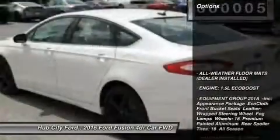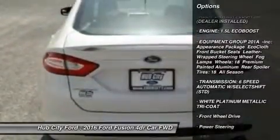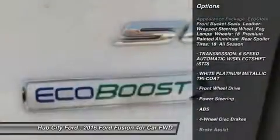Here are some of this vehicle's great options: keyless entry, anti-lock braking system, steering wheel audio controls, traction control, stability control, Bluetooth.